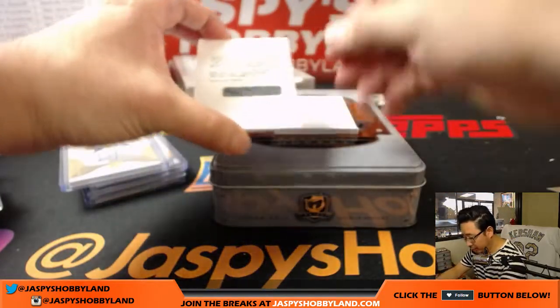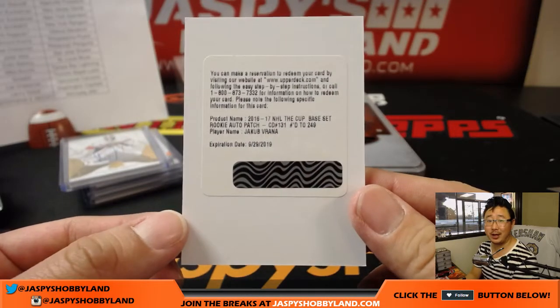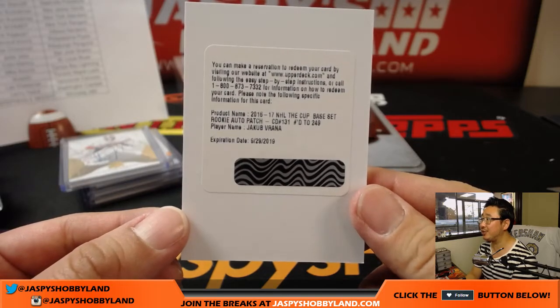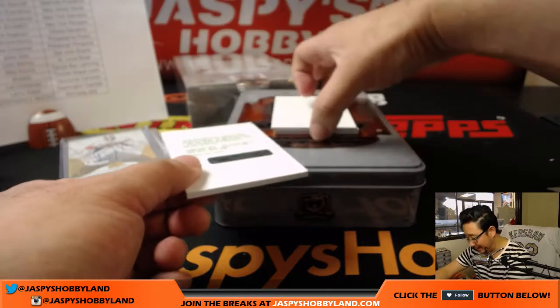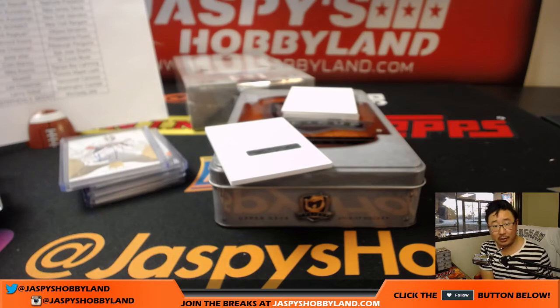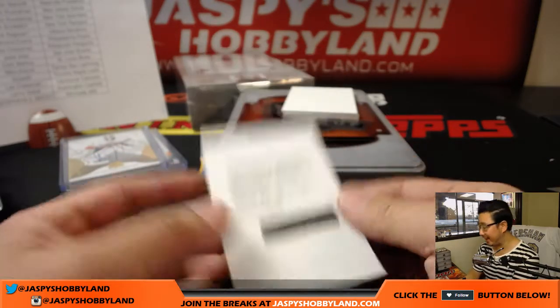Couple more to go. Redemption — Jakub Vrana, The Cup base set rookie auto patch, numbered to 249. Let me know who this guy goes to. That would be Washington Capitals — Nikkei saying who has caps. That goes to Lenny — Lenny with the Caps.